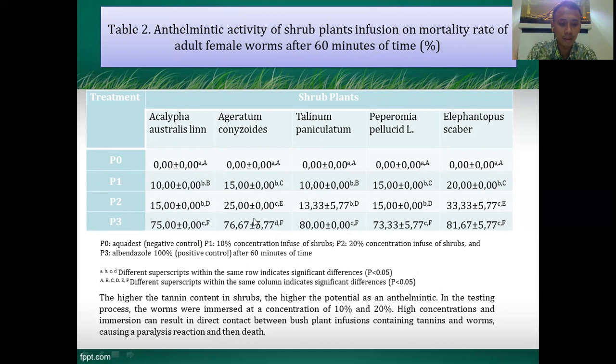The different results may be affected by the higher tannin content in the subplant, because a higher tannin content in the subplant may contribute to greater anthelmintic potential. In the testing process, the worms were immersed at concentrations of 10% and 20%. High concentration and immersion results in direct contact between the subplant infusion containing tannin and the worms, causing a paralysis reaction and ultimately causing the worm to die.